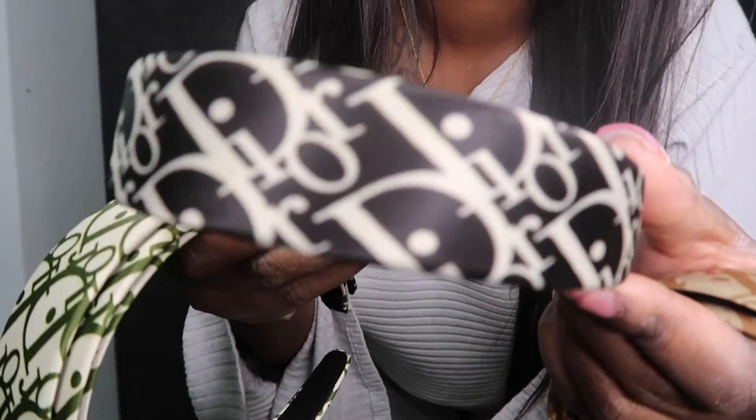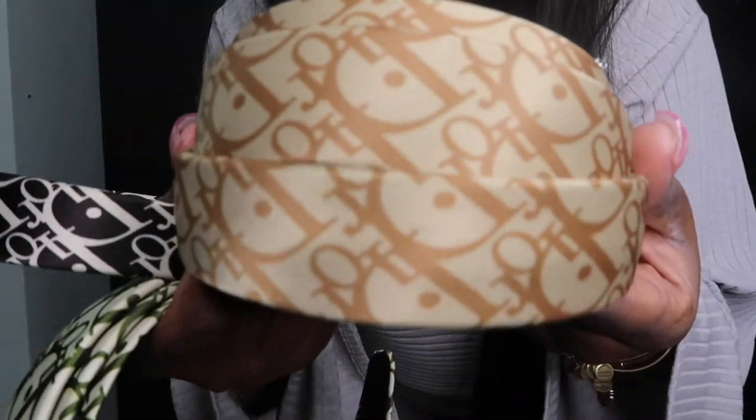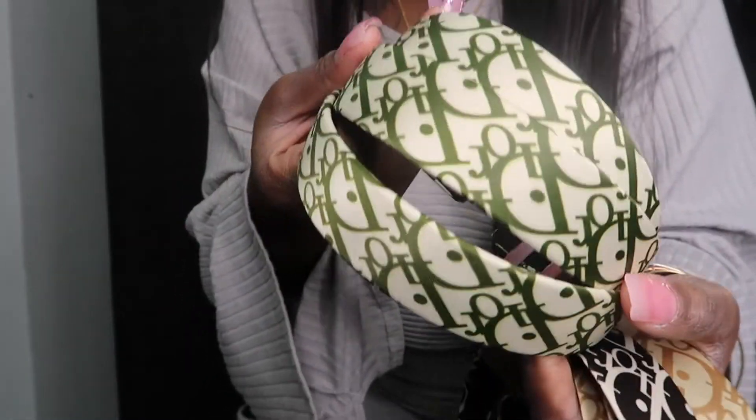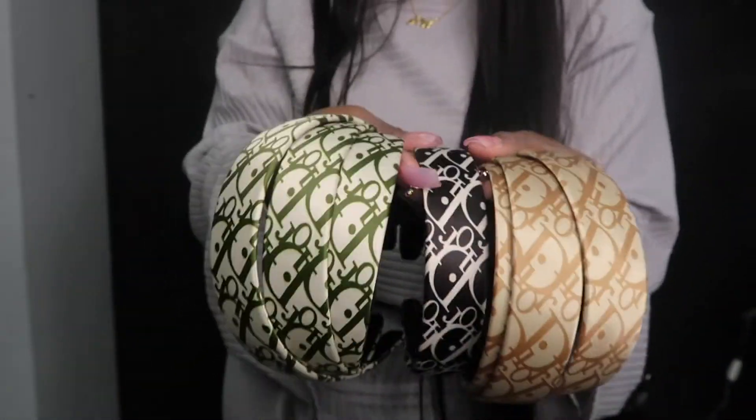Last but not least, I have some accessories. I decided to add some cute headbands to the website — I had them for a while but never put them out. They're Dior-branded headbands. We have Christian Dior, Dior, Tan Dior, and I Love Dior. The I Love Dior is one of my favorites besides the black one. I absolutely love these because they're just stylish.